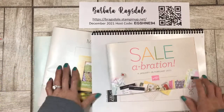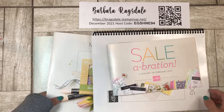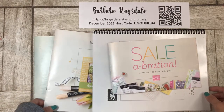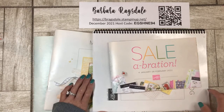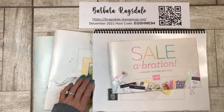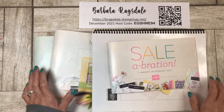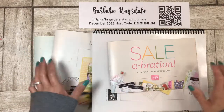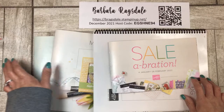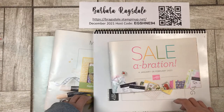I want to welcome you all — it is Wednesday, December the 8th. My name is Barbara and I am a Stampin' Up demonstrator in the San Antonio, Texas area. We are starting a new layout today, and while I'm putting the layout together I'm going to talk about some of the sales and things, but first there's a lot going on with Stampin' Up.